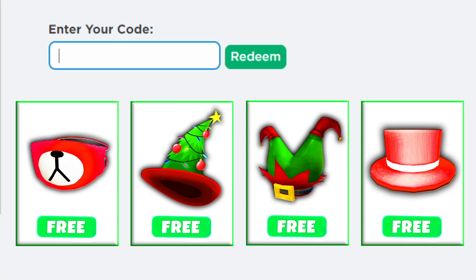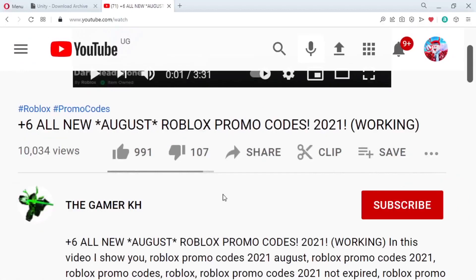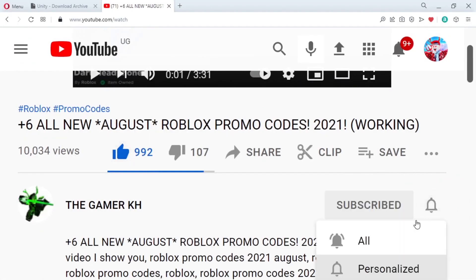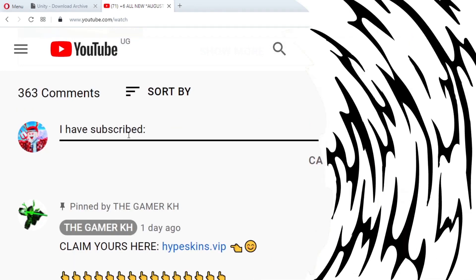In this video I'm going to show you how to get free items on Roblox. We are also going to redeem all new Roblox promo codes for December 2021. Hey, do you want Roblox? I always give out free Roblox to those who like the video, subscribe, or turn on post notifications and comment your Roblox username.